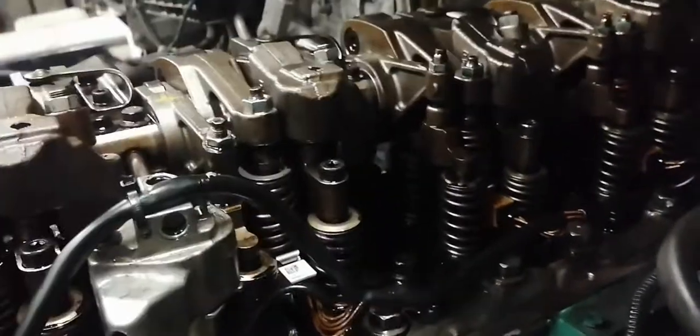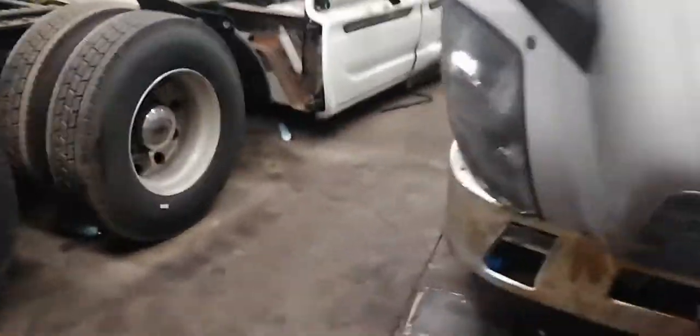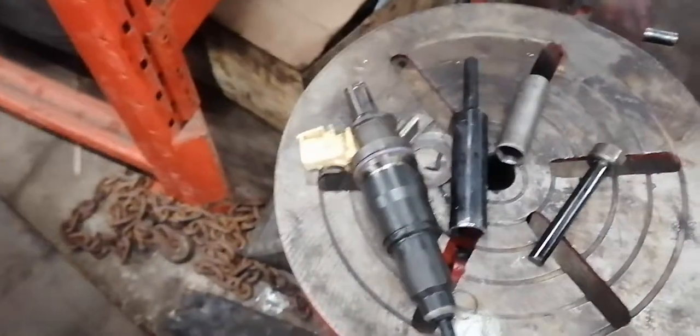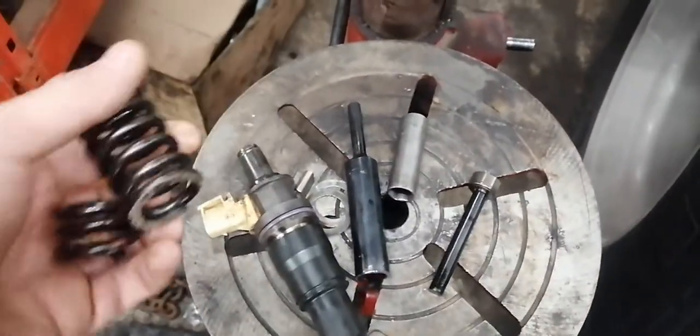I repaired the injector and now it's good. Here is the broken spring from the injector. I had another injector — an old broken one — and I removed the spring from that one and put it on the repaired injector.